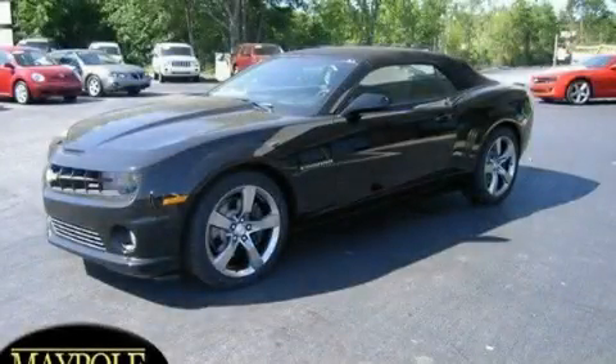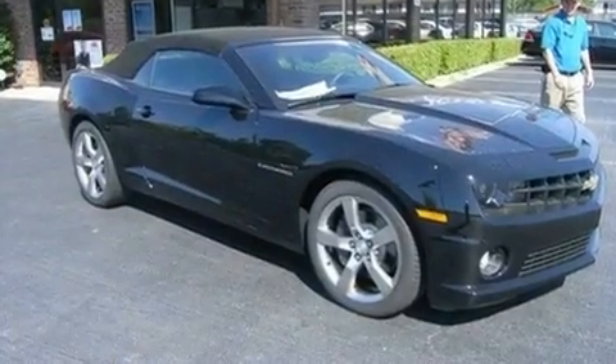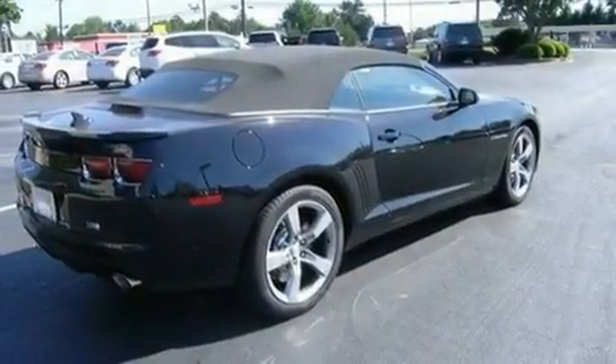This is a brand new 2011 Chevrolet Camaro, designed to turn heads. It features a 6.2-liter 8-cylinder engine and a 6-speed automatic transmission.